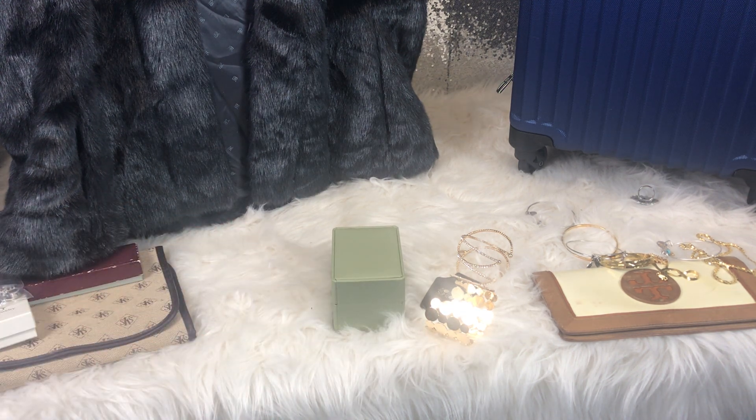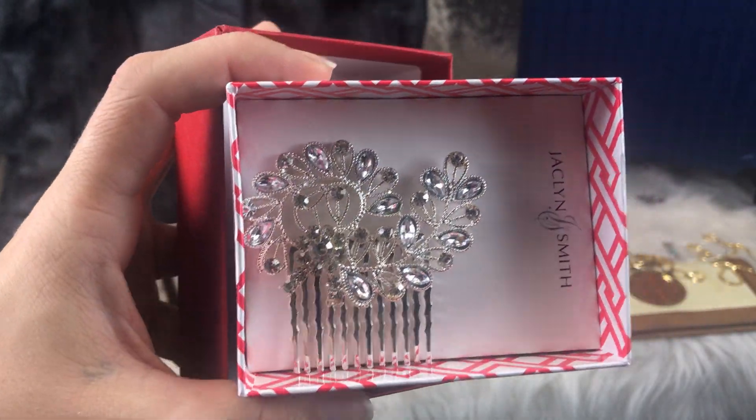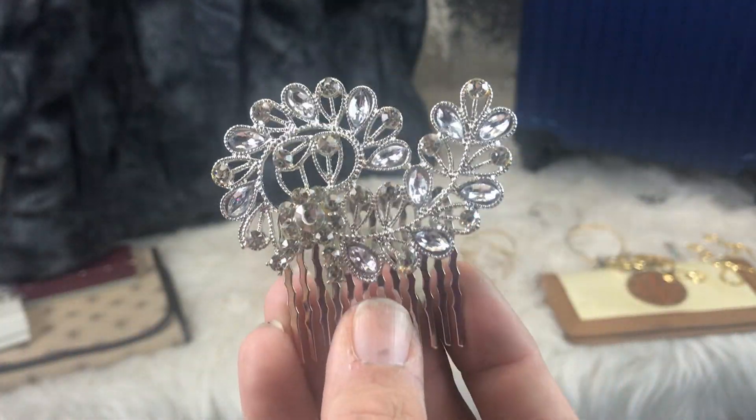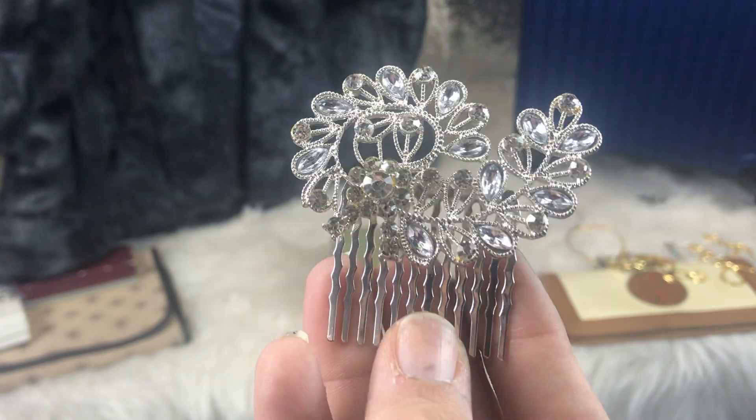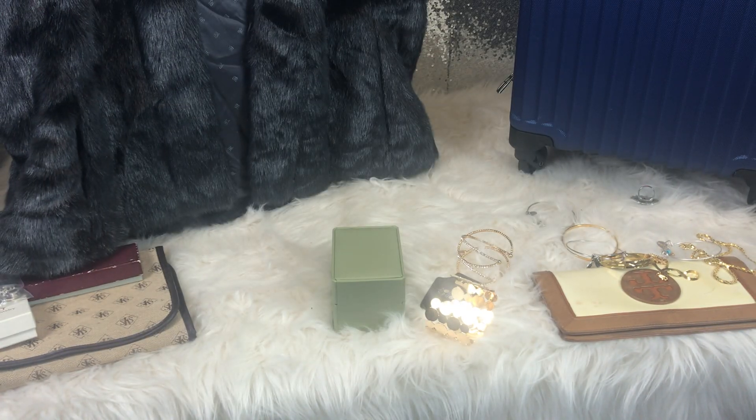This is rummage sale stuff too — it was $0.50. And I'm wearing this tonight to our girls' Christmas party. It'll be in my hair.